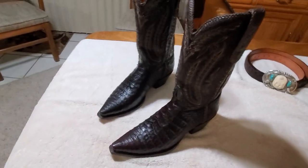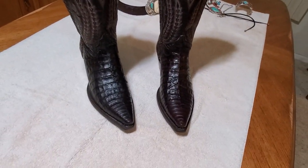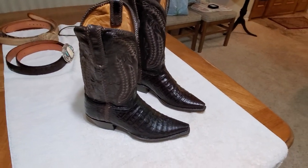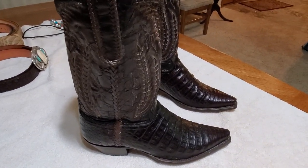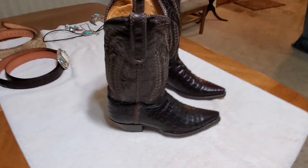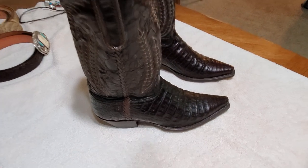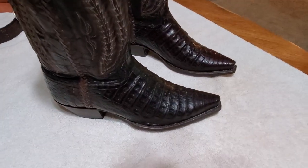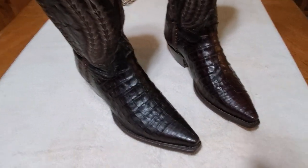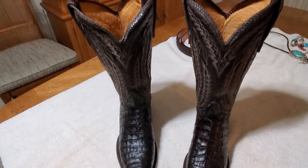These are made by Star — S-T-A-R, just like the sun. You can still buy these boots but they're rare — not that they're not available, but rare because no one has these. No one buys these; everybody's going for Los Altos or the Casey or Dan Post. But guys, these are where you want to spend your money.